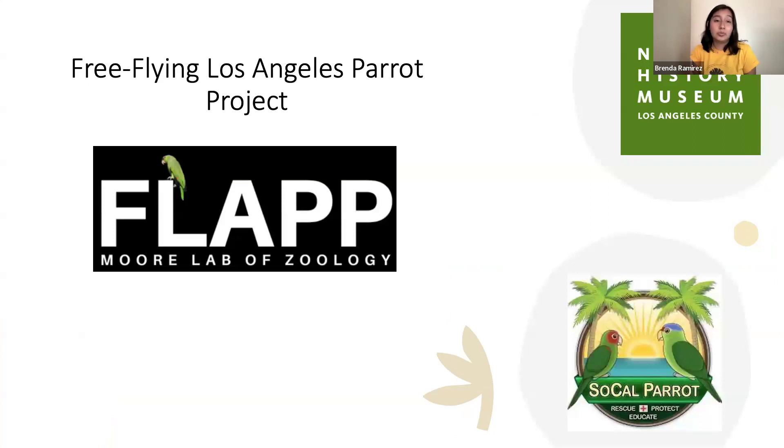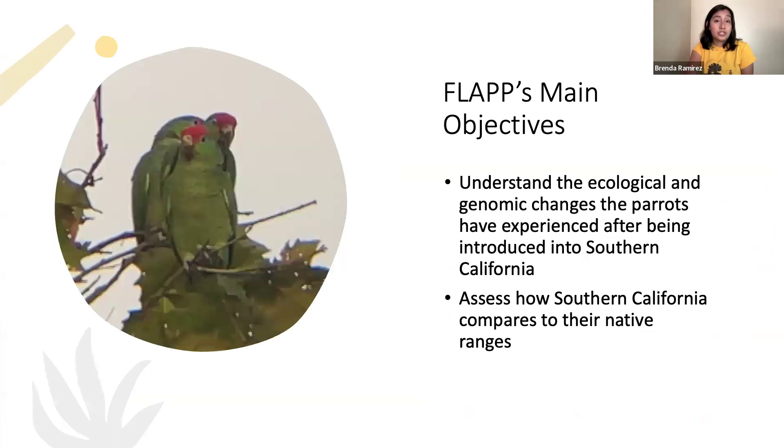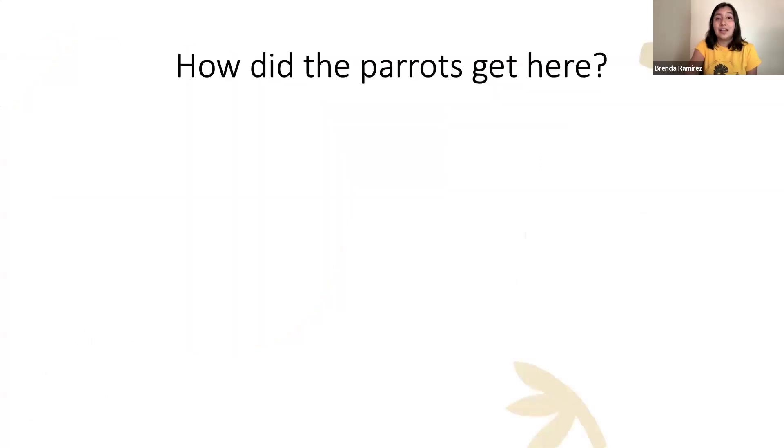I specifically work on the Free Flying Los Angeles Parrot Project at the Moore Lab. Our partnerships include the Natural History Museum of Los Angeles County and SoCal Parrot, a parrot rescue based in San Diego. The main objectives of our project are to understand the ecological and genomic changes the parrots have experienced after being introduced into southern California, and to assess how southern California compares to their native ranges in Mexico.